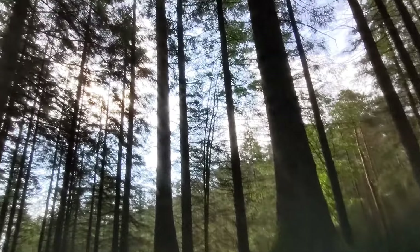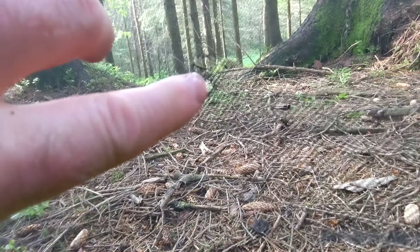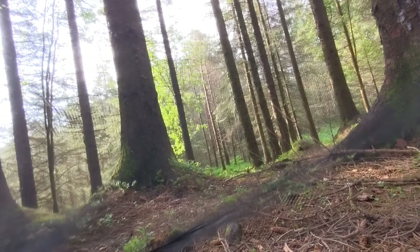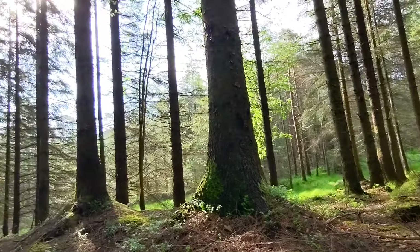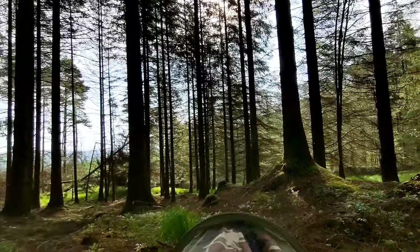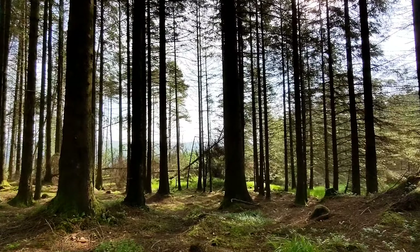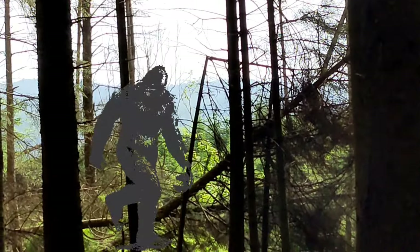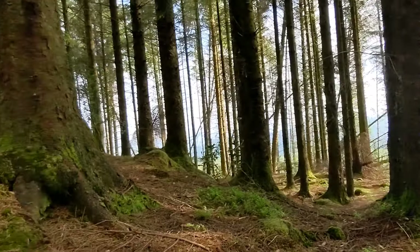This is the view I'm waking up to this morning. Our little cuckoo friend's back as well. Oh, I spotted a tree break — perfect tree break, look at that. I'll investigate that later. What a place to wake up to though.